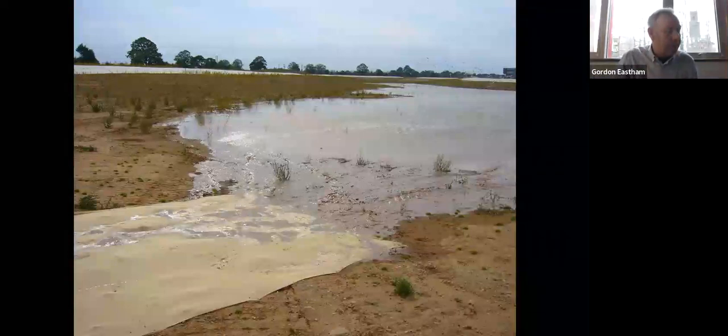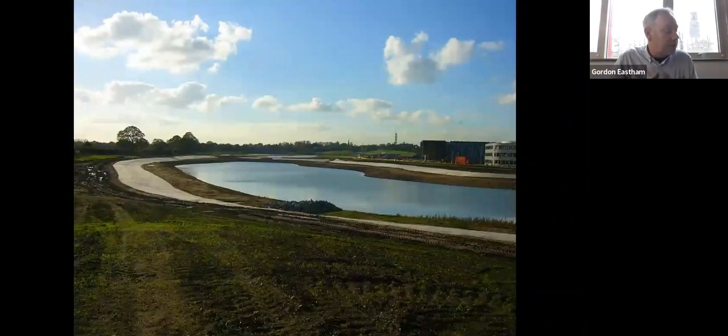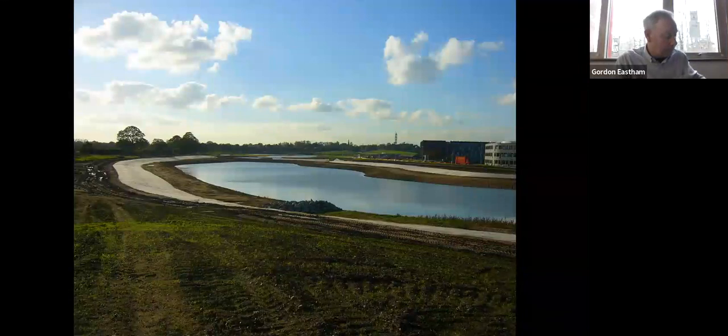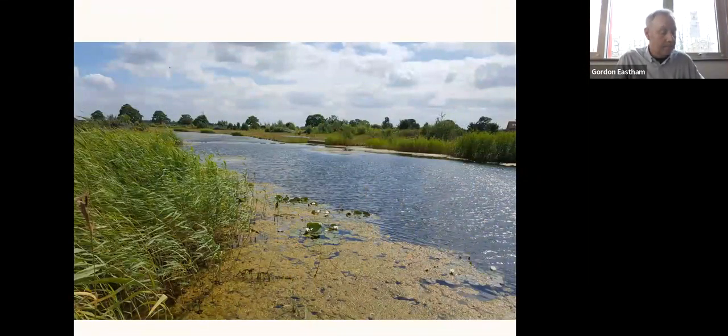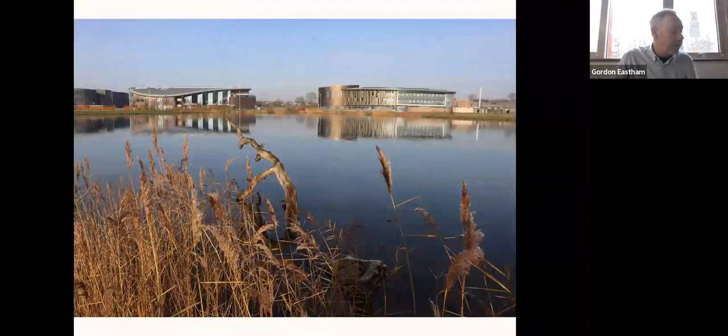This is the water feed from the borehole pump into the eastern end of the lake shortly after it was switched on. This is the main body of the lake when partially filled, viewing it from east to west. This is another view of the lake in the opposite direction. Now this is the upper section of the lake as it looks today, and this is a view across the lake from the south to the north.